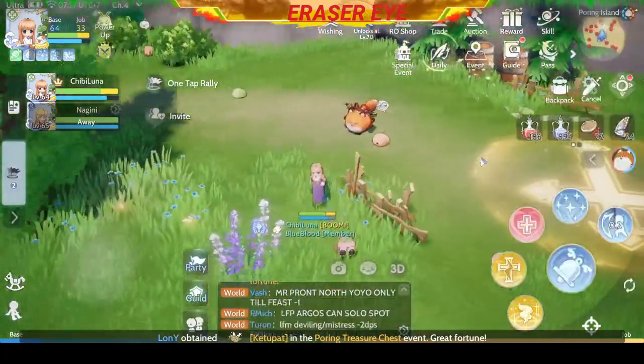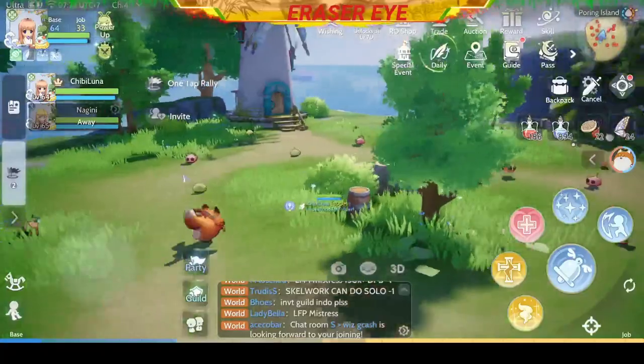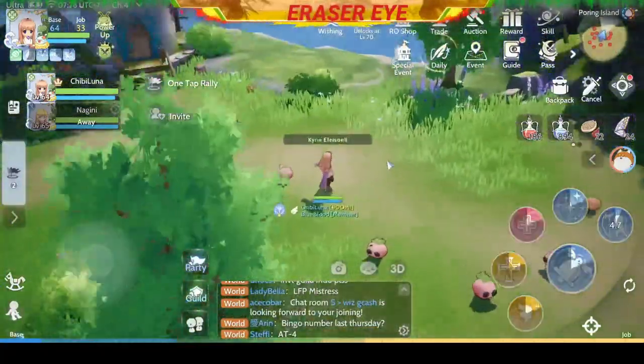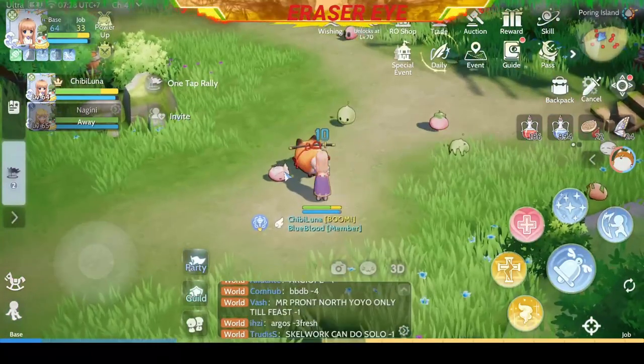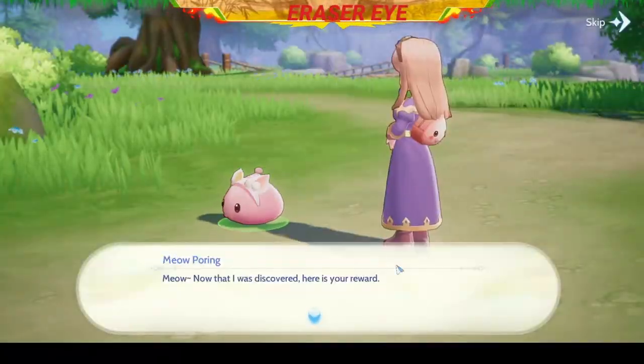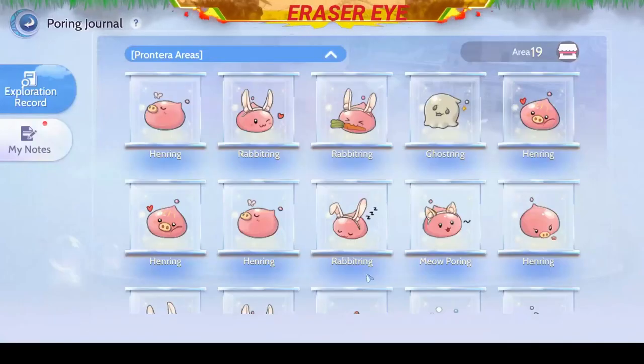Next, we need to go to the top part of Poring Island and look for the Poring with a cat headband on. There it is — it's just sitting pretty. We caught another Meow Poring. Congratulations.